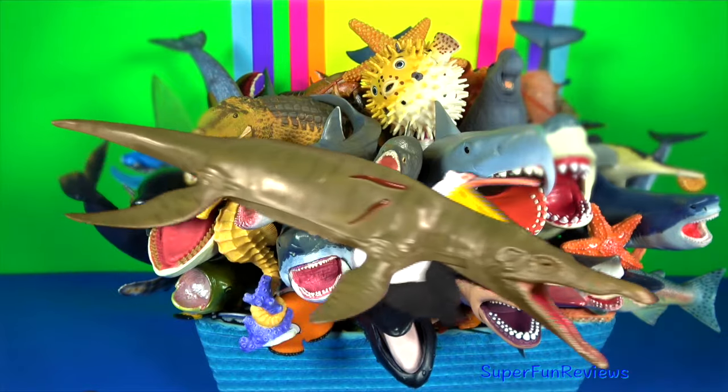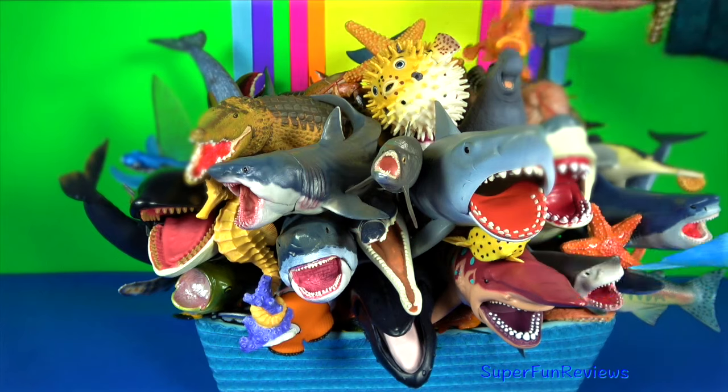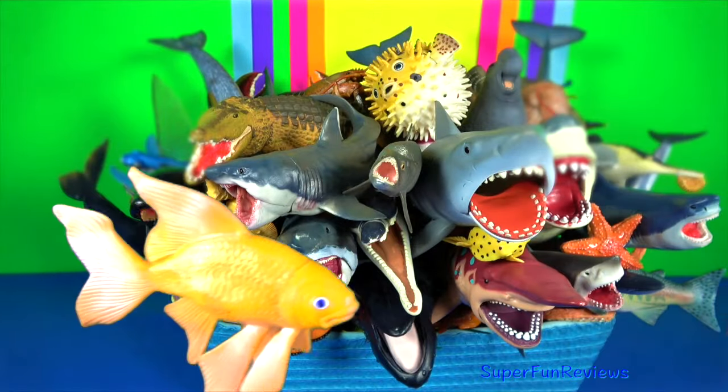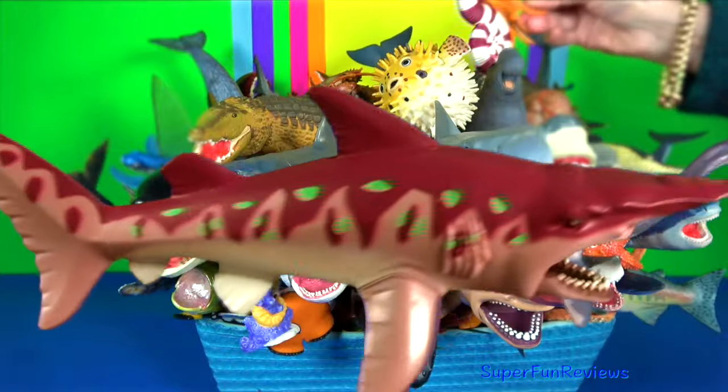Jellyfish have been in existence for at least 500 million years, making them the oldest multi-organ animal group. Jellyfish are considered a delicacy in some Asian countries where they are eaten.